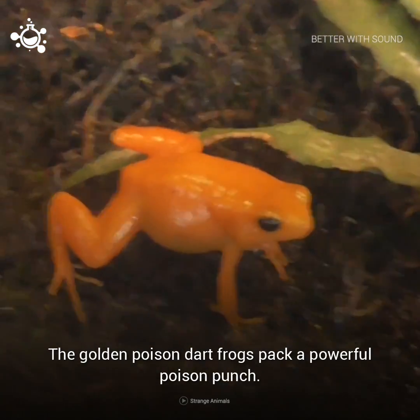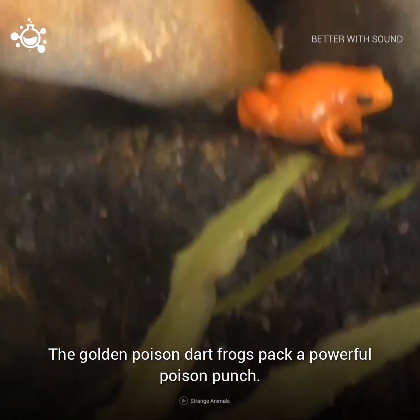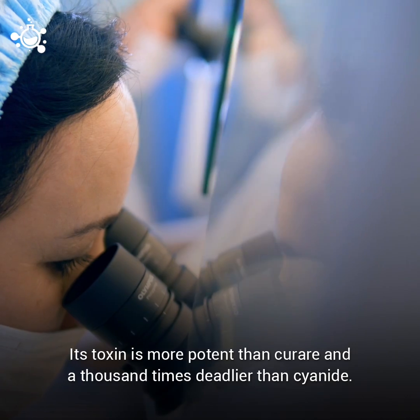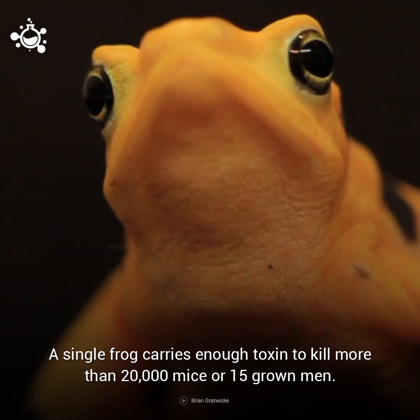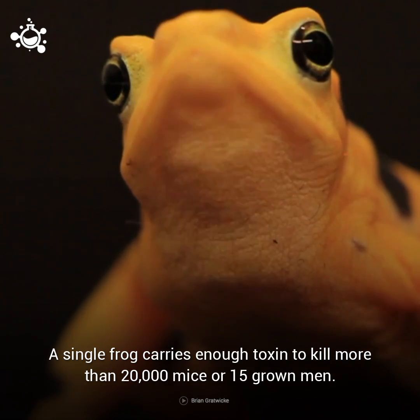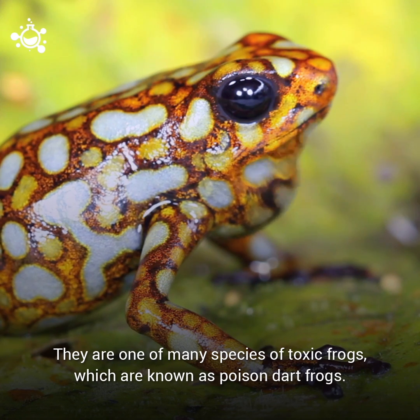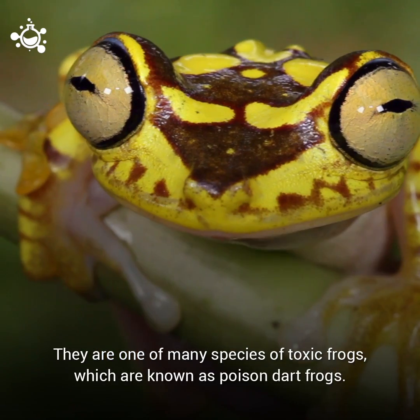The Golden Poison Dart Frog packs a powerful poison punch. Its toxin is more potent than curare and a thousand times deadlier than cyanide. A single frog carries enough toxin to kill more than 20,000 mice or 15 grown men. They are only one of many species of toxic frogs, which are known as poisonous dart frogs.